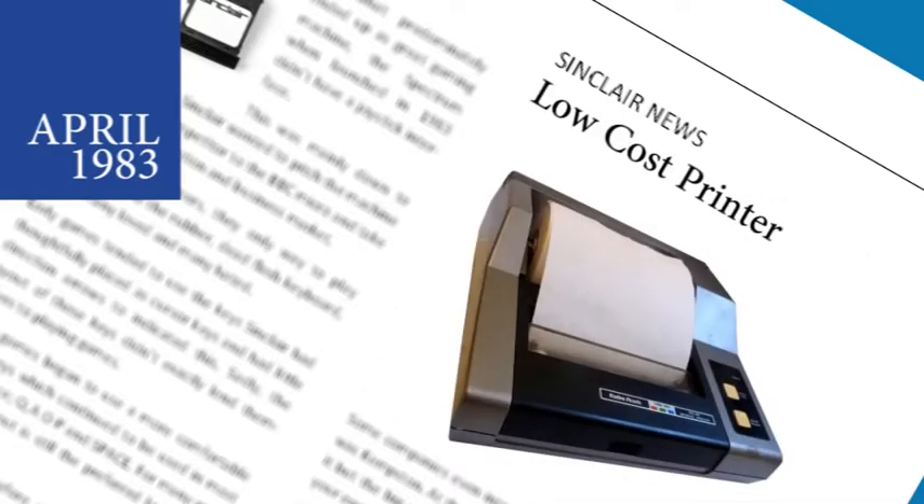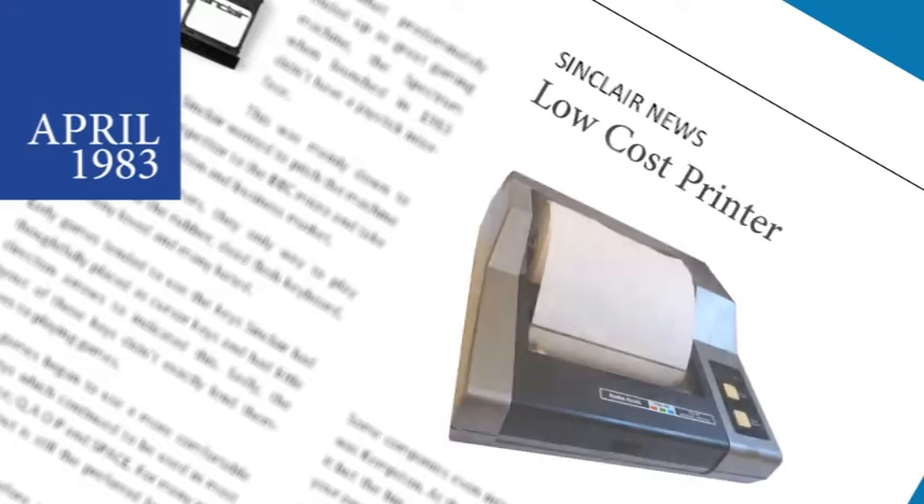A package to allow the low-cost Tandy printer on the Spectrum has been launched by Hampshire company Softtest. The combined hardware and software package will retail for around £35 and allow users to print to the Tandy CGP-115 printer.